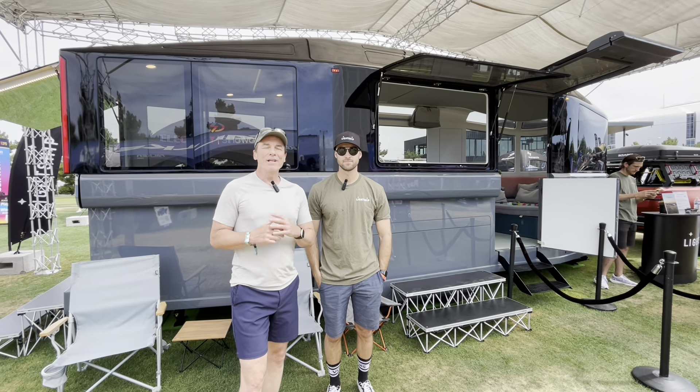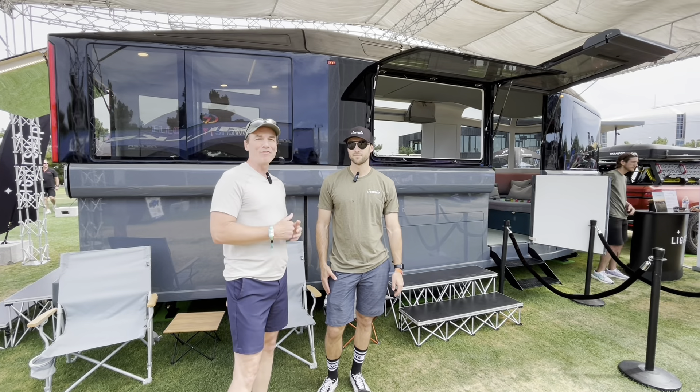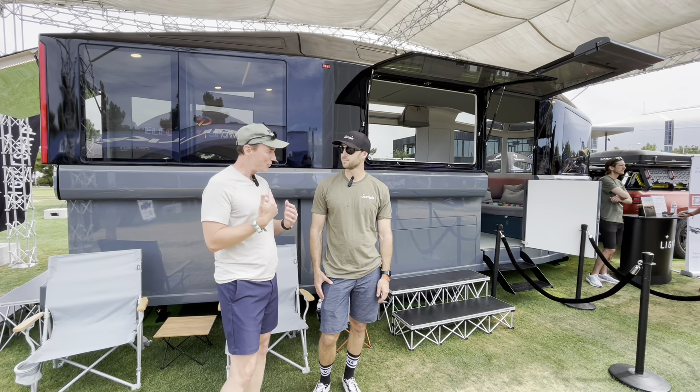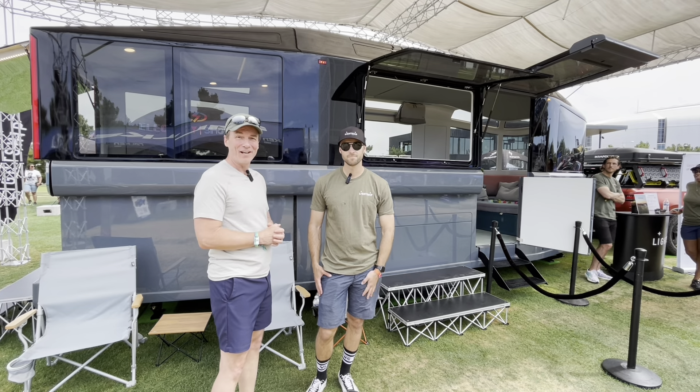Hey friends, Jeff here with RV Optimizer. Today we're going to look at the future of RVing. I've got Nathan from Lightship and he's going to take us around and show us really what high-tech futuristic RVs can look like.